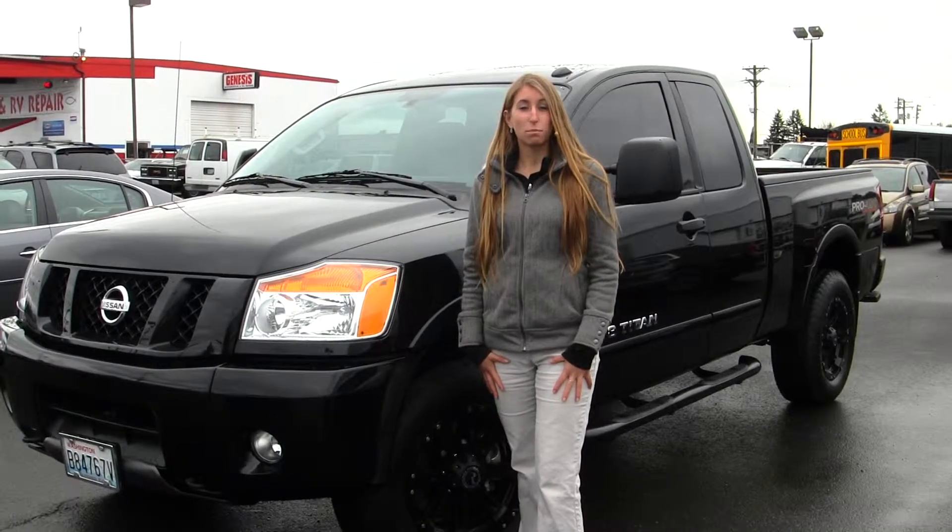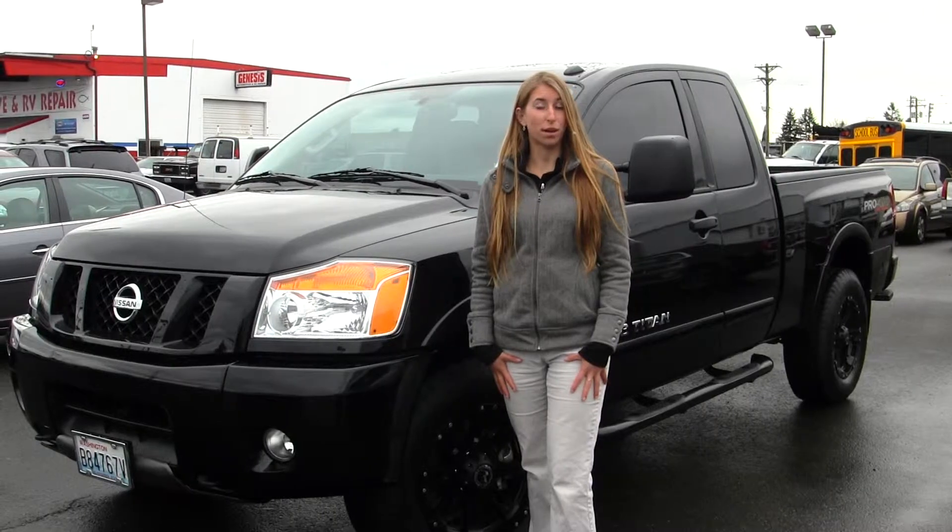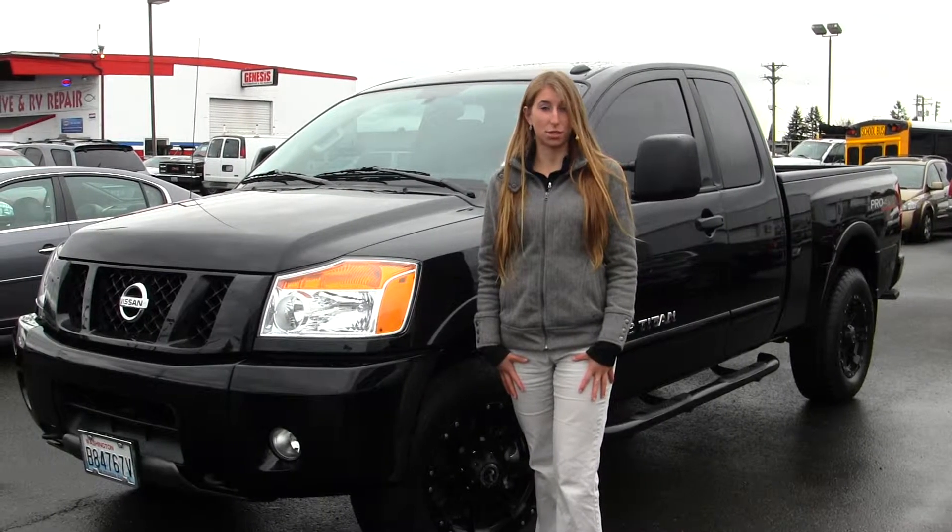Hi, this is Chelsea. Today I'm at Gilchrist Chevrolet. We're conveniently located in Tacoma right off South Tacoma Way and 60th Street.